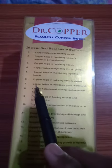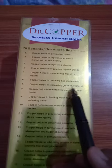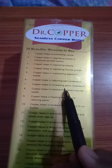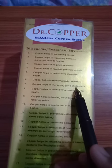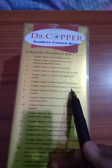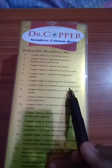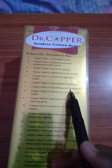Number 7: Copper helps in increasing good cholesterol. Good cholesterol (HDL) does not harm the heart. Copper helps in the accretion of good cholesterol in the body. That's why you should use this Dr. Copper Water Bottle.